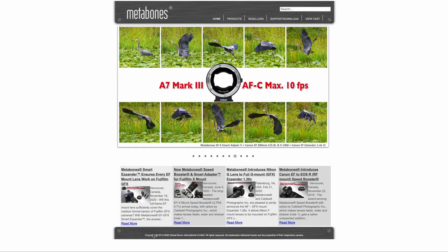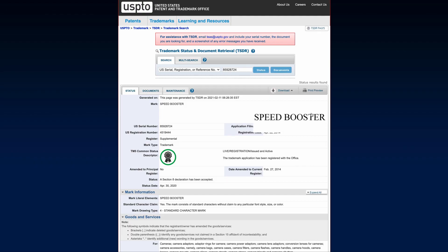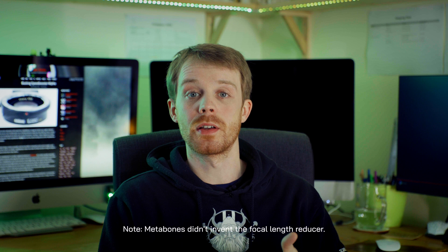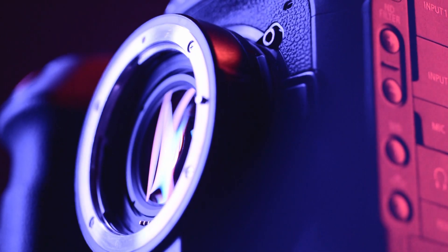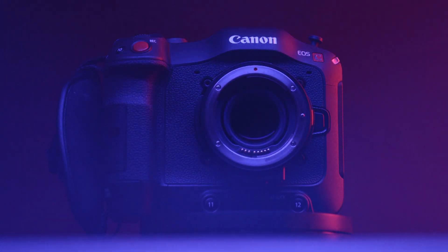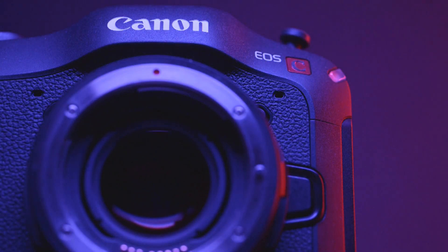A speed booster is just a focal length reducer. It's a brand name, just like Hoover is a brand name for a vacuum cleaner — it's a registered trademark of Metabones. They became very popular with the advent of the Sony FS700 and FS7. Speed boosters are coming up again now because Canon have the C70 and have released their own focal length reducer. For this video I'll refer to all focal length reducers as speed boosters, as that's what they've become known as colloquially in the industry.